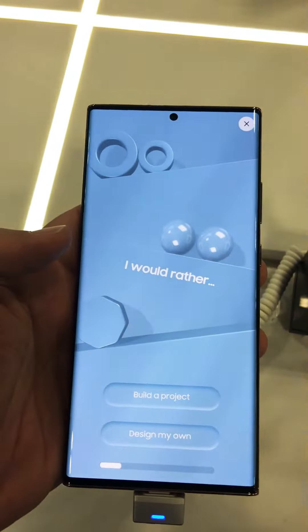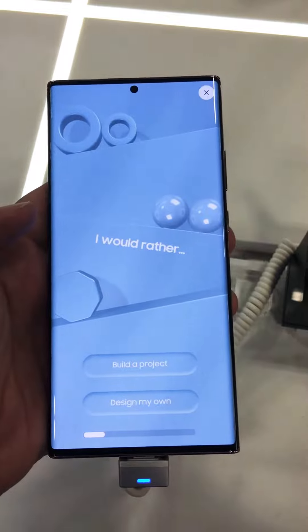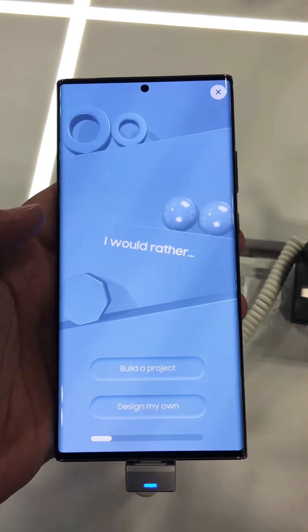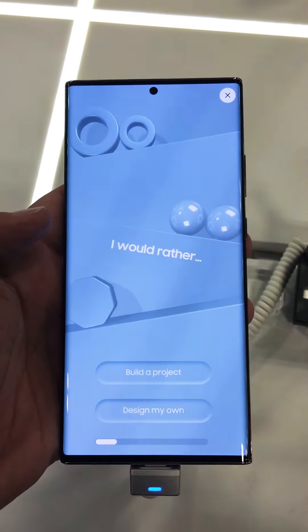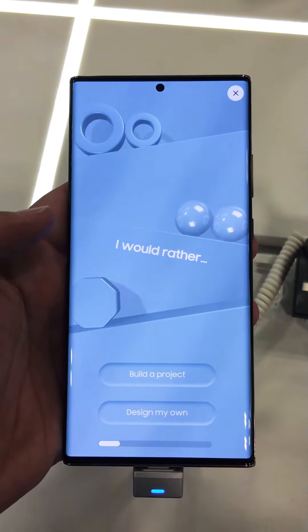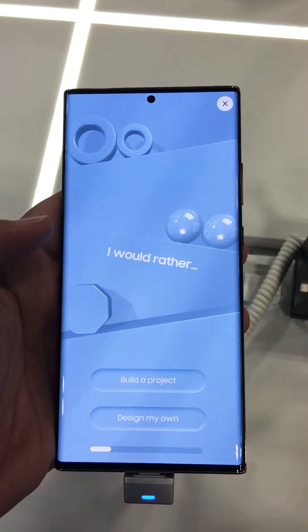Features a 108MP wide camera, a 12MP ultra-wide camera, 12MP telephoto with 50x space zoom. And the front camera is a 10MP selfie camera. Comes with 5G and Wi-Fi 6.